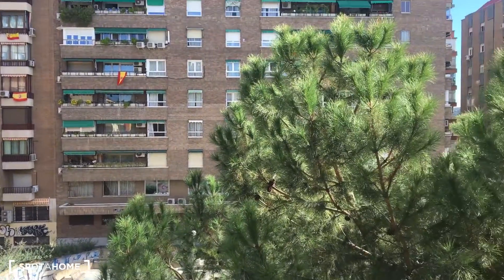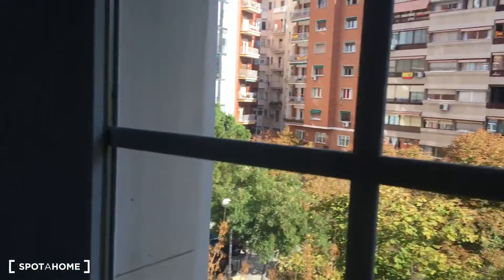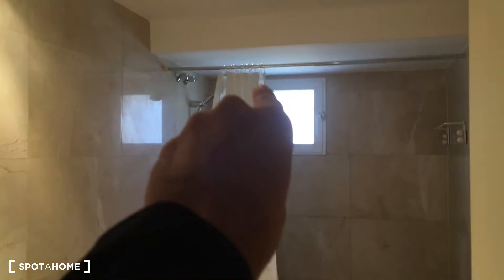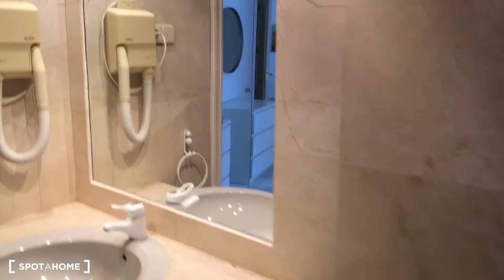I'm going to show you the views from here — it has views onto a really nice park with lots of trees, which is great. You can see some green from your bedroom. Last but not least, the bathroom right here: it's a complete bathroom with a sink, toilet, shower with a nice screen, and a window to let natural light in.